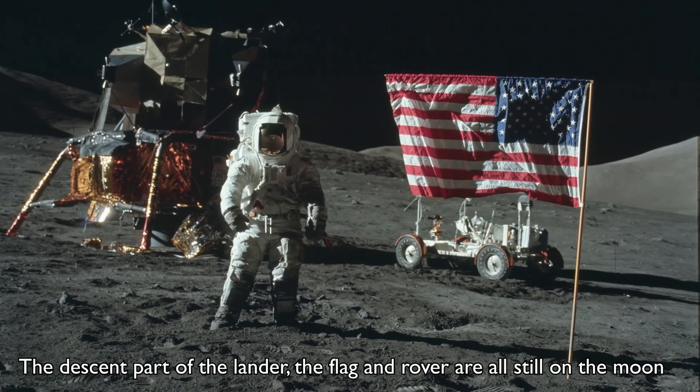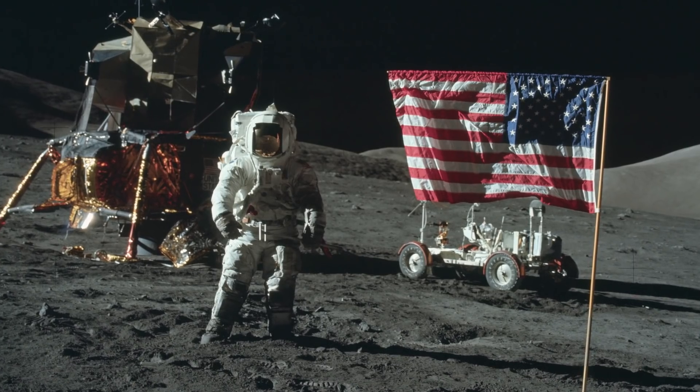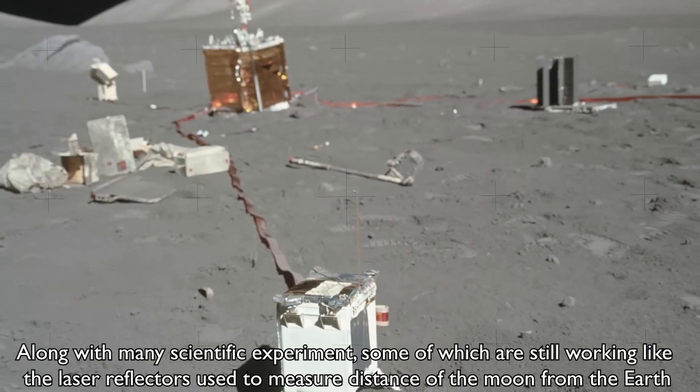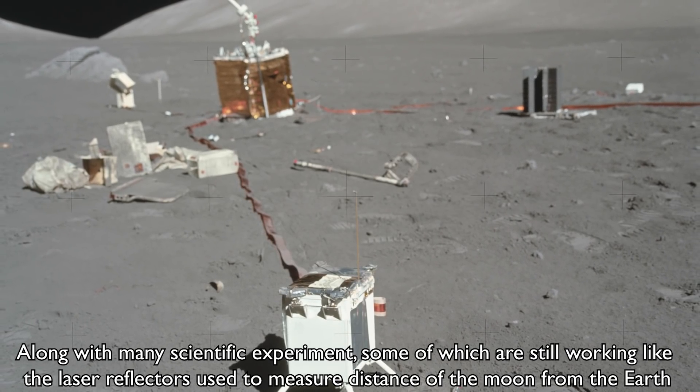One of the things which scientists are very interested in is seeing how objects left behind have fared. Even now we have very little hard data on how harsh solar radiation, wide swings of temperature and even micrometeors have affected the man-made objects over the decades since they were left.